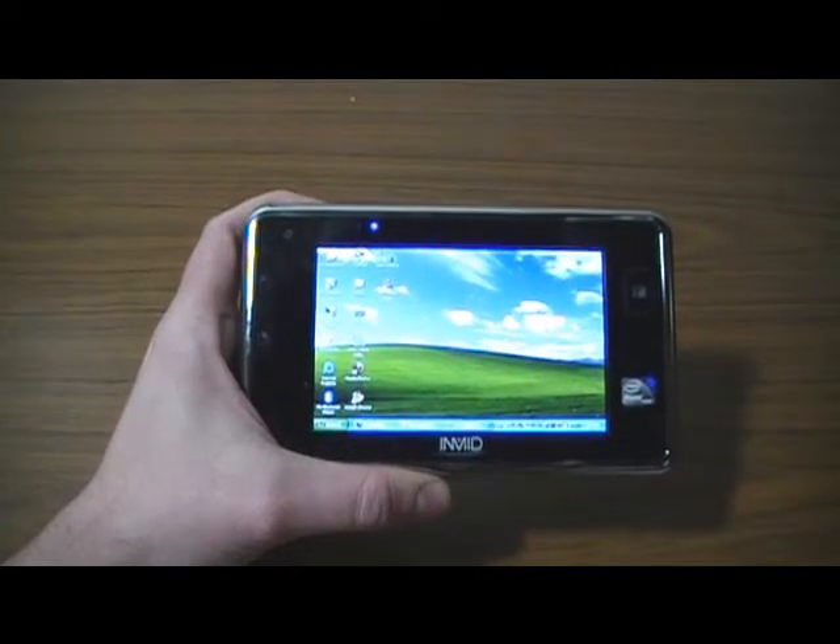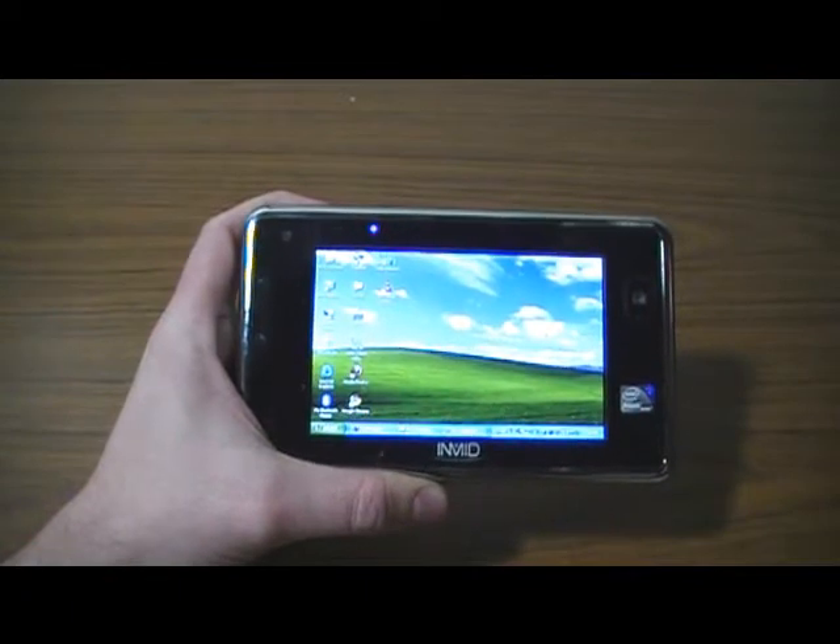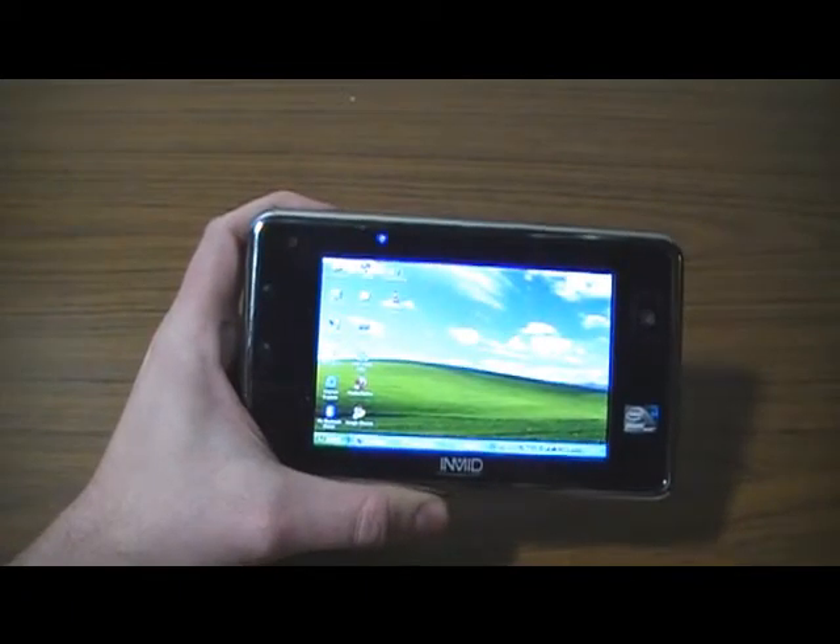What's going on? It's Matt Burns here with Crunchgear.com. What I have is the Inca MID500 5-inch Slate Computer. It's exciting.